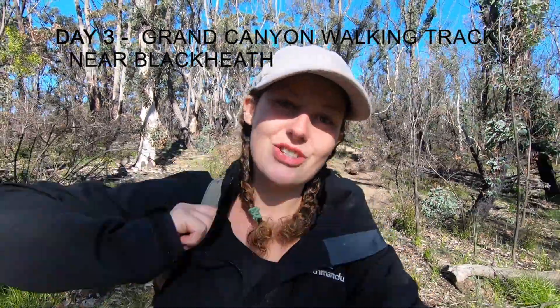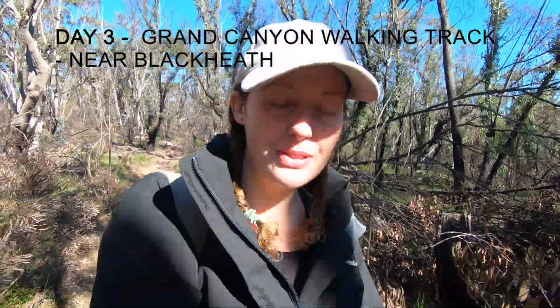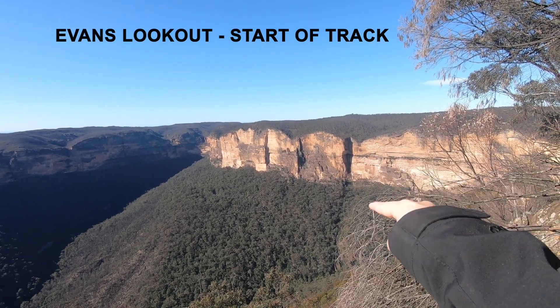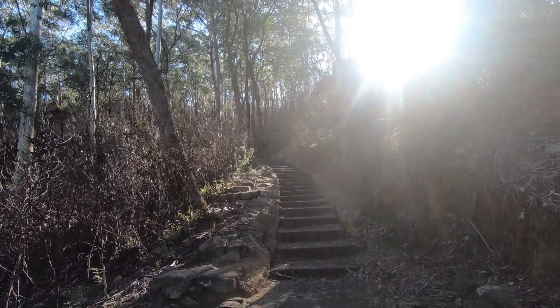We made it to the beginning of the trail — we just drove through Blackheath, which is the town near the Grand Canyon trail. This is apparently a six-kilometre loop, so I'm looking forward to it. It's one of the most popular hikes in the area. It's one of those days that's a bit cold but warm in the air, so I've got some layers. We're just coming down so many steps — going back up later is going to be fun because when you go down you always have to go back up again.